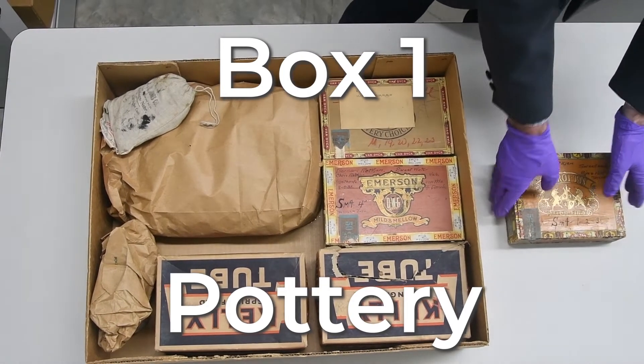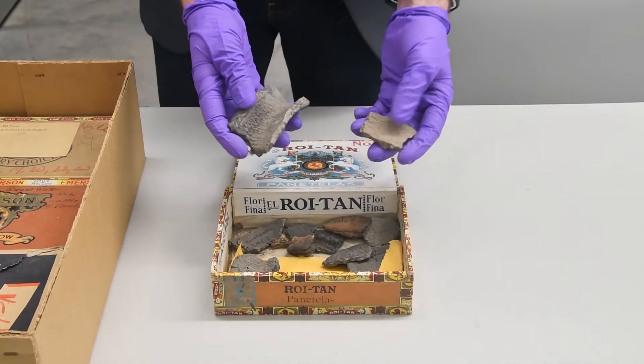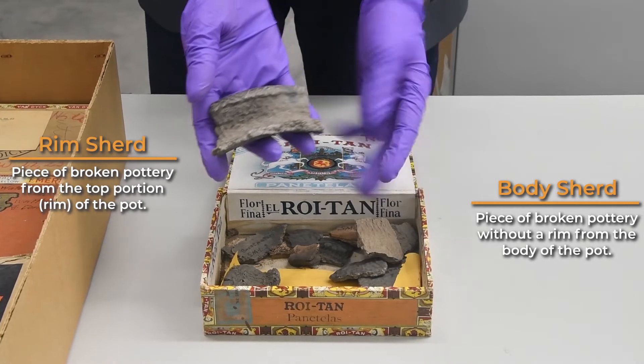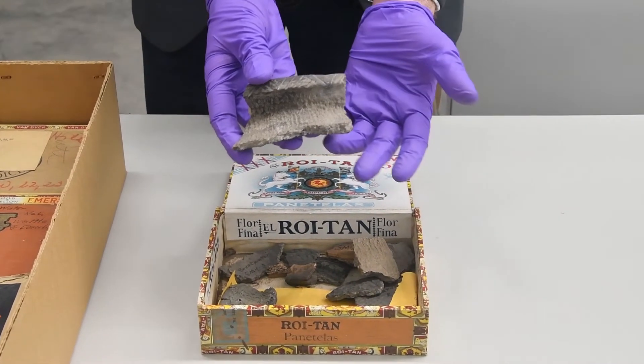Box 1: Pottery. Here we have some pottery recovered from the site. The pottery in this box can be divided into two types: rim sherds and body sherds. The rim sherds are where we find the most intensive efforts to decorate, and they can also give us an idea of the shape of the complete vessel.